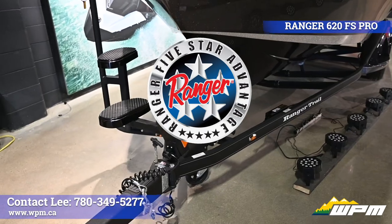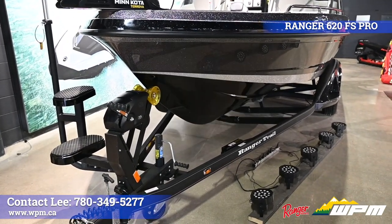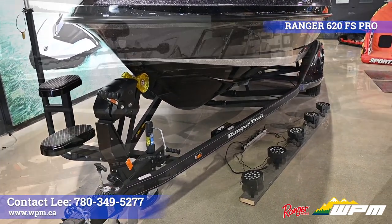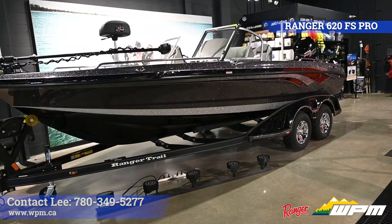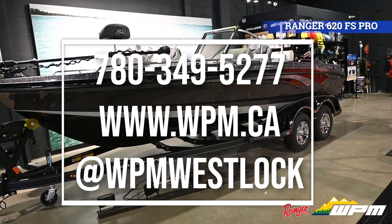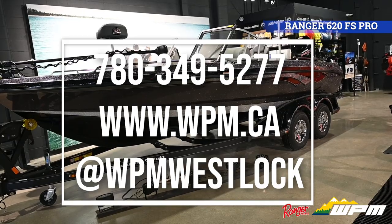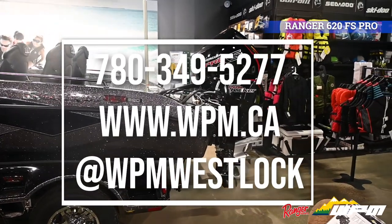All backed by an industry leading five year warranty. Thanks for watching this walkthrough of our 2021 Ranger 620 FS Pro. Anyone interested in this boat or any other boats at WPM, please call 780-349-5277 or check us out online at www.wpm.ca. Thanks and have a great day.